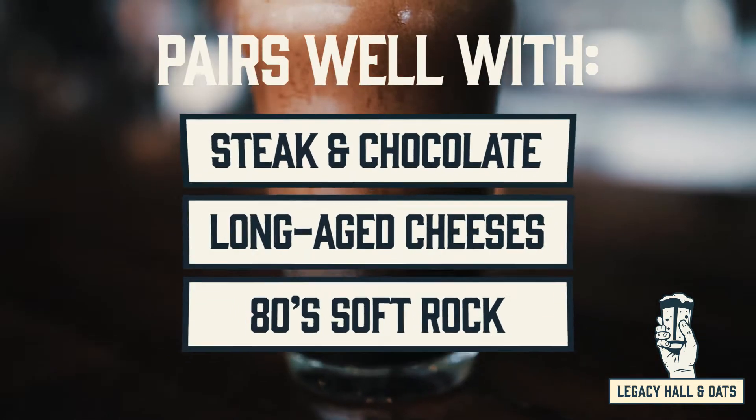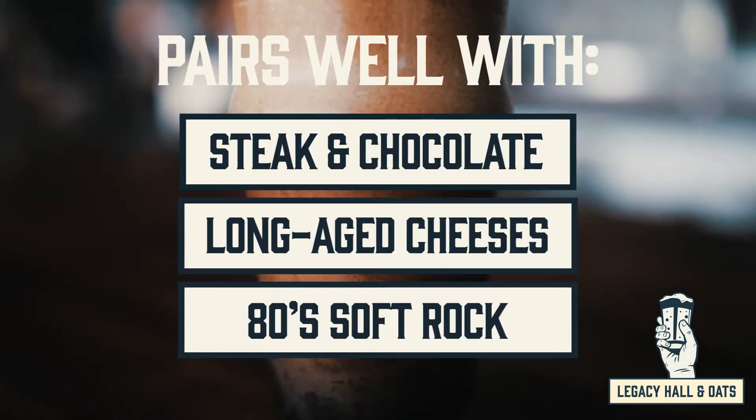Our stout pairs well with steak, ribs, chili, chocolate, and sweet potato cheesecake.